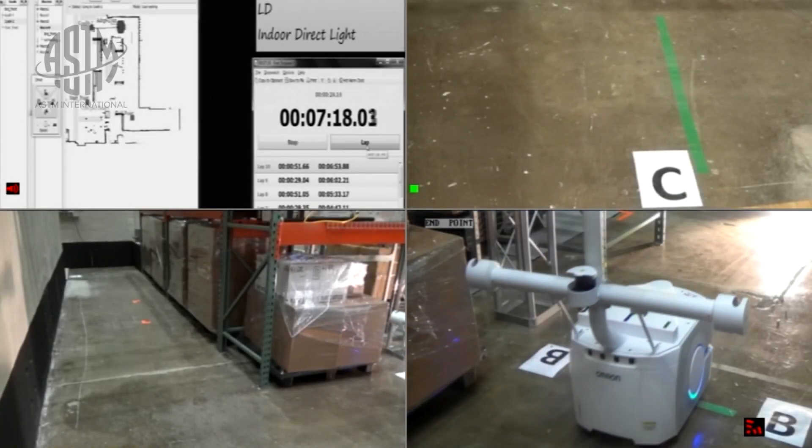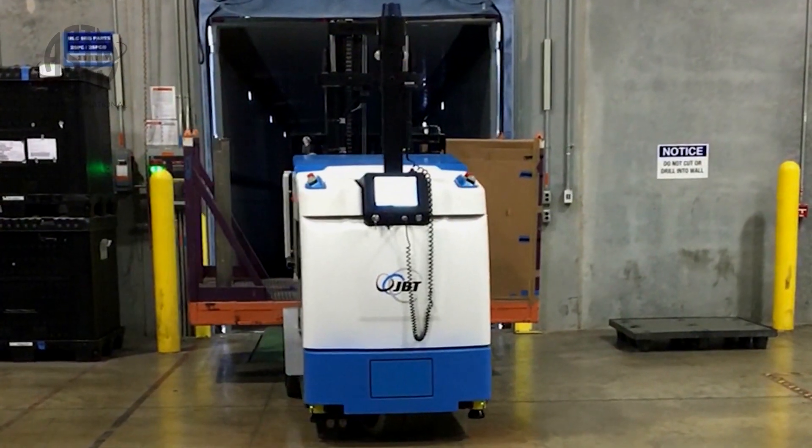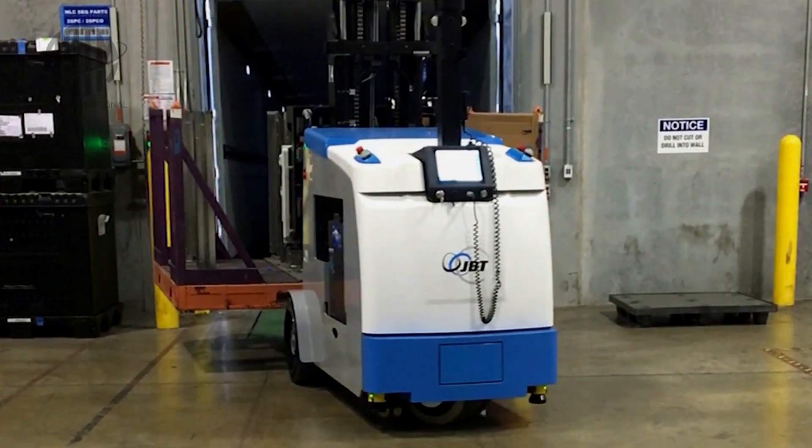There are a lot of different applications for these industrial autonomous vehicles, such as delivery of parcels or payloads. There are types of vehicles that carry a trailer behind them — they're called tuggers. Primarily, they carry things to where they're needed.